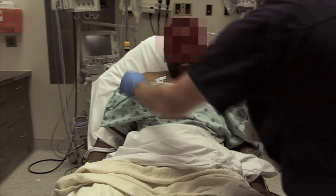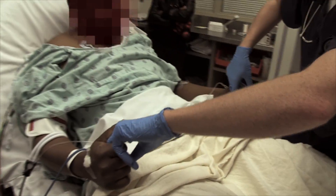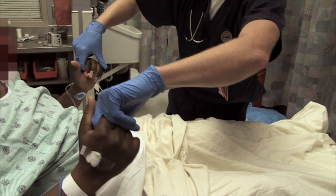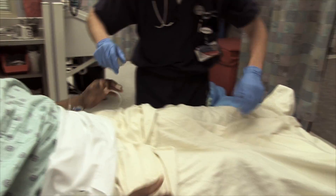Go ahead and do the rest of it. Shrug your shoulders up real big for me. Very good. Hold your hands out like this — squeeze me real hard. Very good. Equal grip strength now, which he did not have before at all. Pull me — and that was an hour and a half ago. Push me away from you. Very good. Nice and strong.